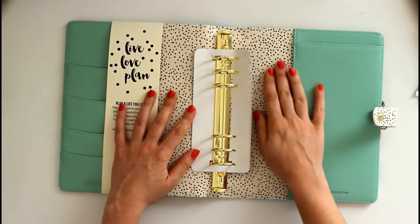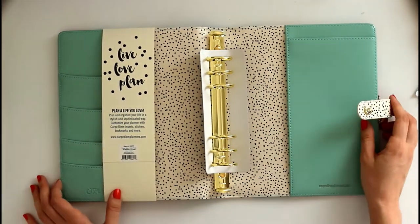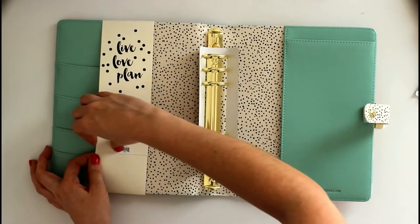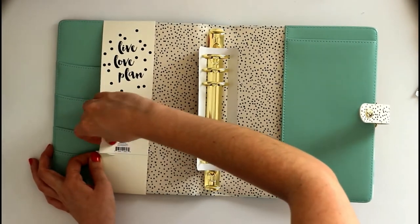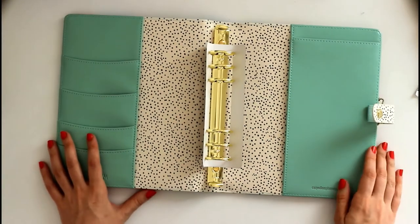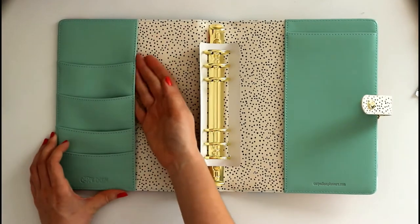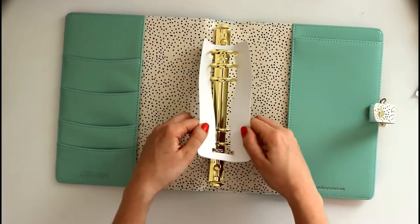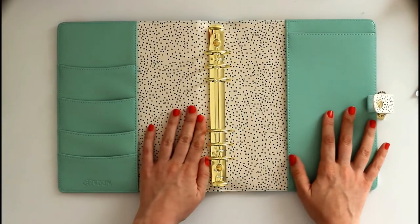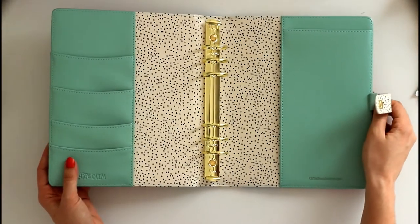Nice gold rings. The usual pockets. Great quality everything. Let me take this off — here are the pockets. It feels harder than the other ones that I've got, but really nice. There's nothing wrong about this.